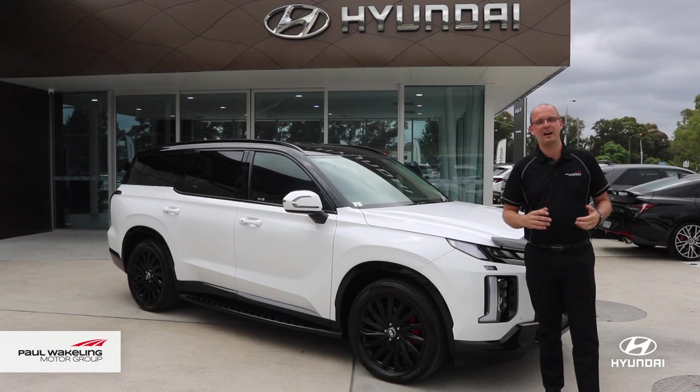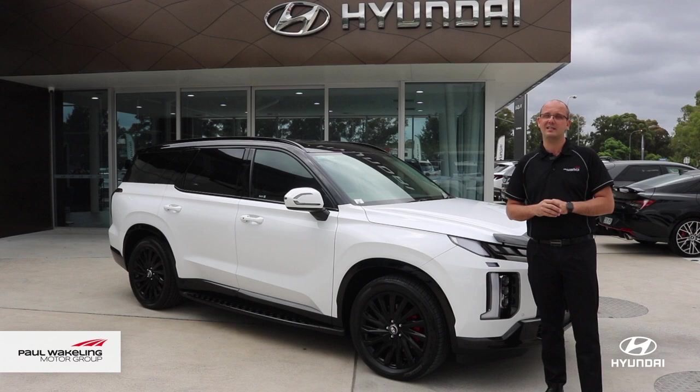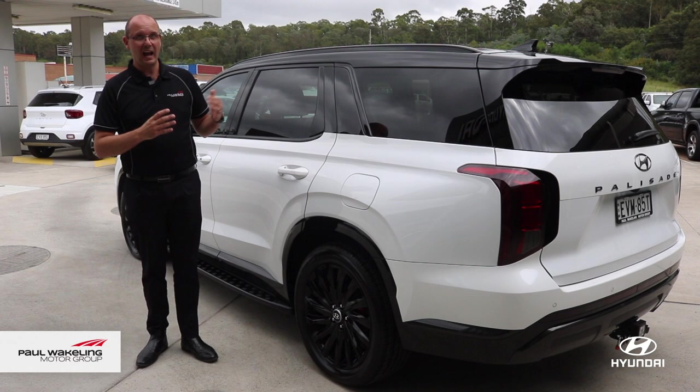Hi, I'm Mark from Paul Wakeland Hyundai, and behind me is our brand new customised Palisade Elite. So if you're after a large vehicle with eight seats, dependable, and from the Hyundai brand, but after that little bit of luxury, check this out.